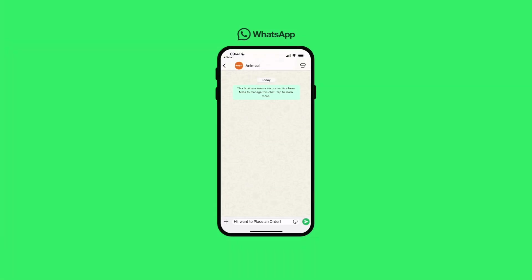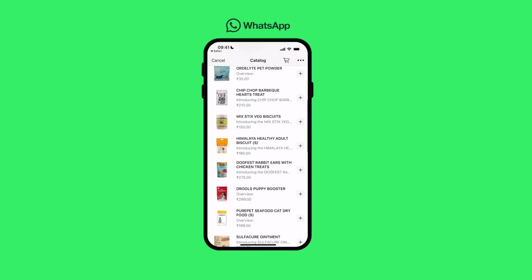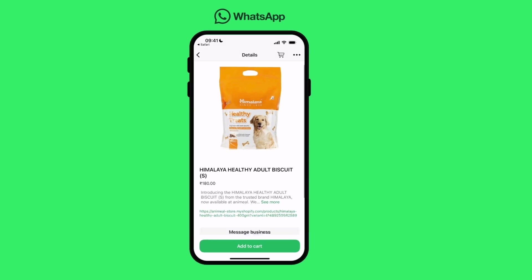The long-awaited WhatsApp catalog feature is here. You can now automatically sync your Shopify website to WhatsApp and let your customers explore and buy with ease.